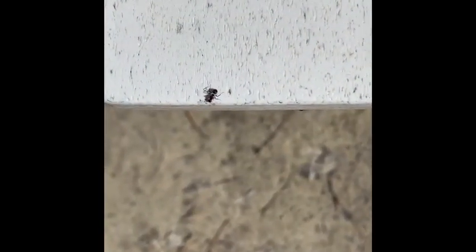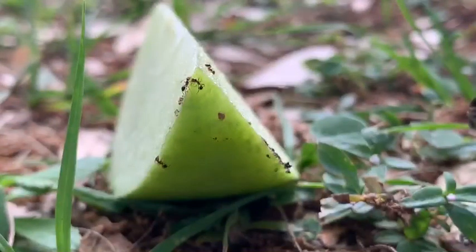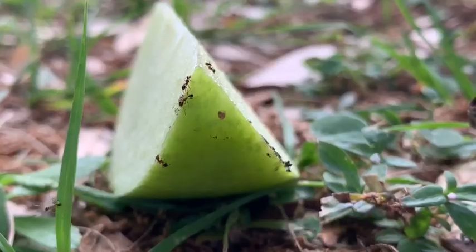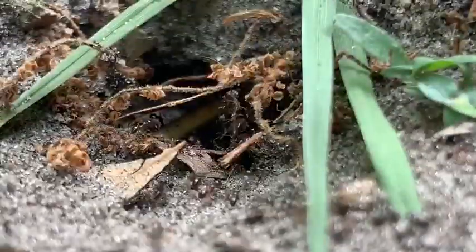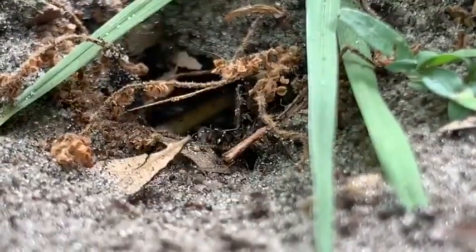Chances are the ant you find is a female, likely out foraging for food. Many ants are omnivores and will eat nectar, mushrooms, seeds, other insects, or even that cookie you dropped in the yard. But just like you and me, different types of ants have different food preferences.